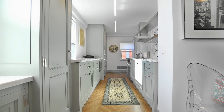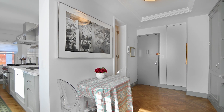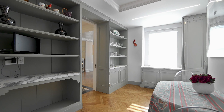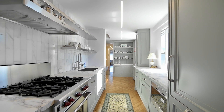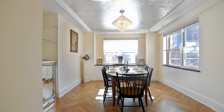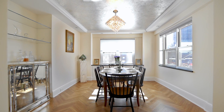Enjoy the new gorgeous eat-in kitchen with three sunny windows, abundant custom cabinetry, ample storage, Carrera marble counters, and top-of-the-line appliances. A separate large formal dining room with two exposures will ensure you have a great space for entertaining and formal dining.